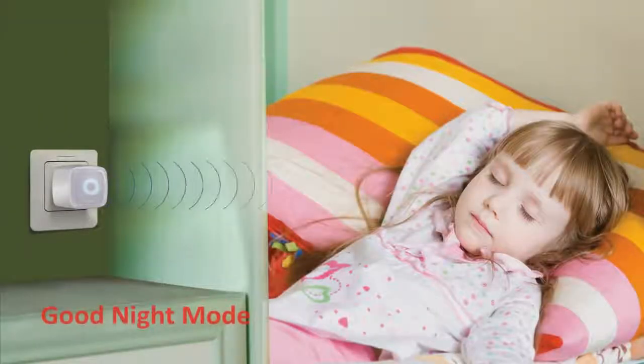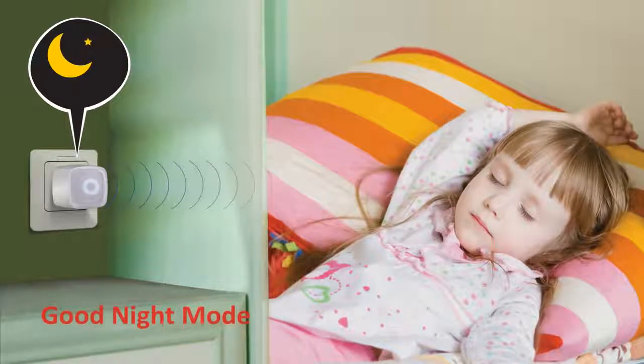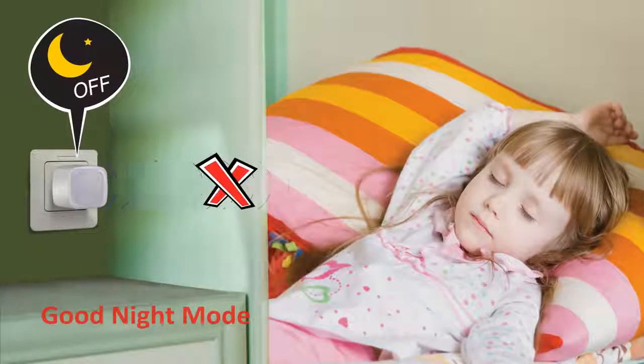The extender's free smartphone app lets you shut down the extender's Wi-Fi from your smartphone. Just hit Good Night mode during the night, leaving you or your family ready for a comfortable night's sleep.